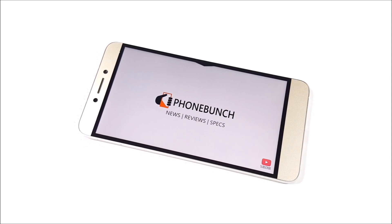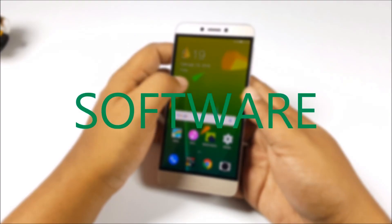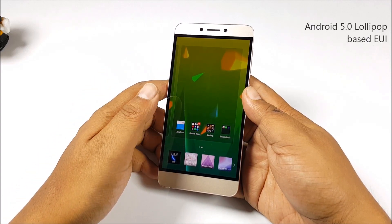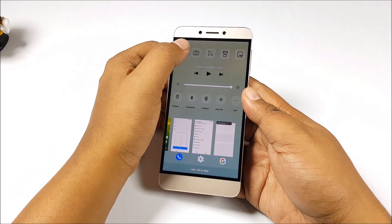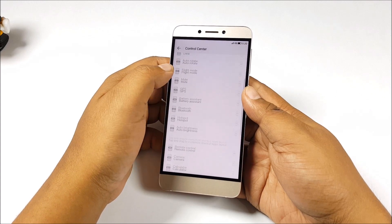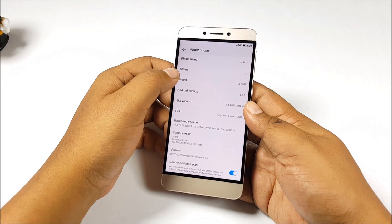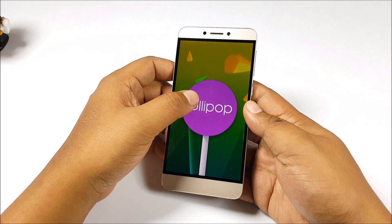Video playback was very smooth, as expected with MediaTek's flagship processor. In general, the Le 1S performs quite well — we didn't notice any lag throughout the user interface. It's actually quite polished. For a new brand, this is a very polished and well thought-out interface — a rarity. The control center reminds me of iOS and takes a bit of getting used to, but it is customizable. There are themes built in too. However, the phone is still running Android 5.0 Lollipop, which is quite outdated, especially when we are already on Android Marshmallow.